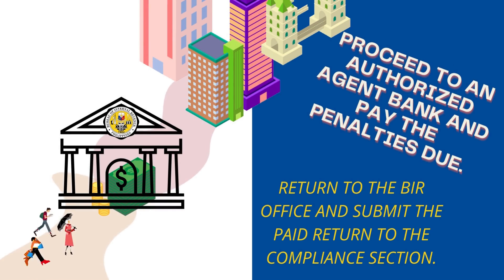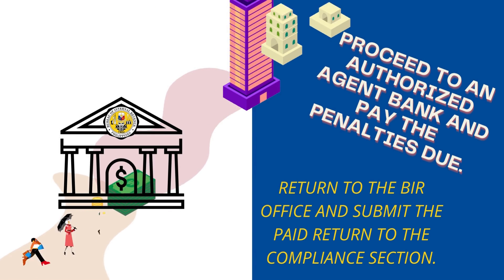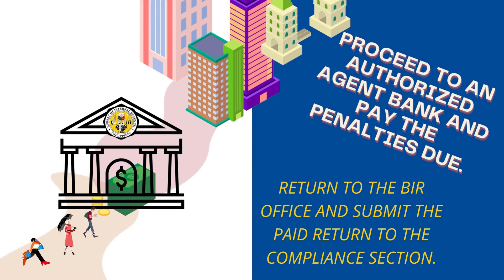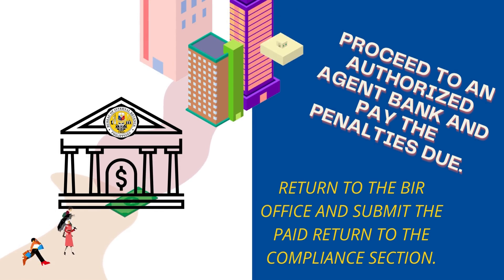After the approval of the Revenue District Officer, the taxpayer or his representative shall pay the penalties at any authorized agent bank under the jurisdiction of the Revenue District Office. After the successful payment, the taxpayer must furnish the compliance section of the BIR a copy of the bank-validated proof of payment.